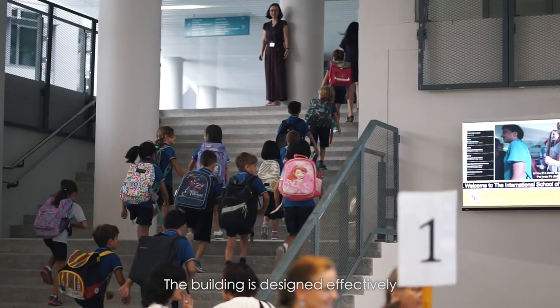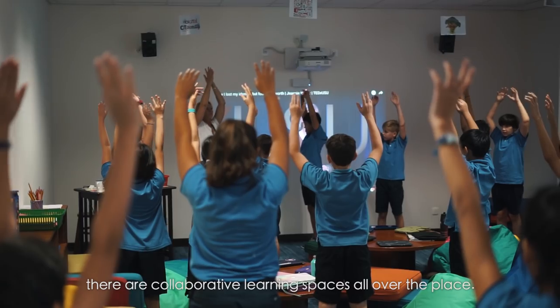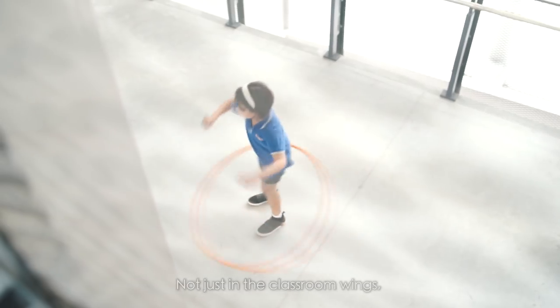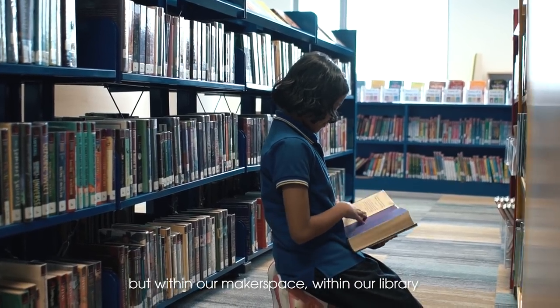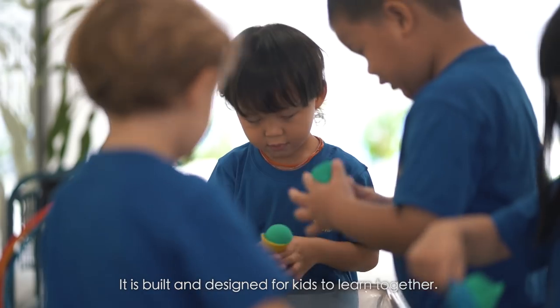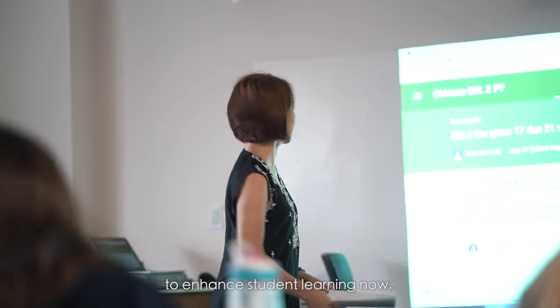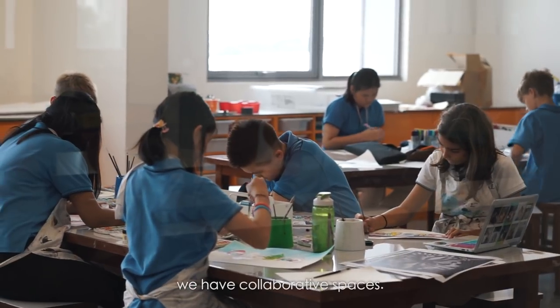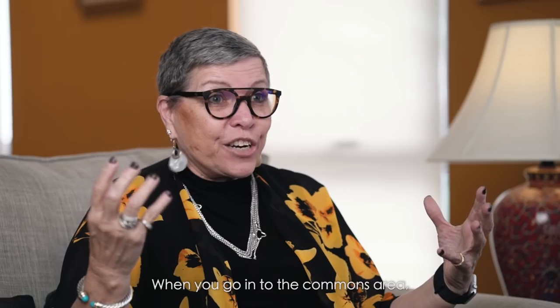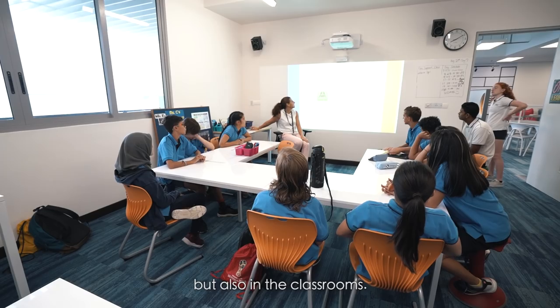The building is designed effectively in that there are conversation spaces and collaborative learning spaces all over the place — not just in the classroom wings but within our maker space and within our library. It is built and designed for kids to learn together. We have so many opportunities to enhance student learning now — we're unrestricted, it's limitless. We have maker spaces around the school, collaborative spaces, and in the Commons area there's a variety of flexible furniture, not only in the Commons but also in the classrooms.